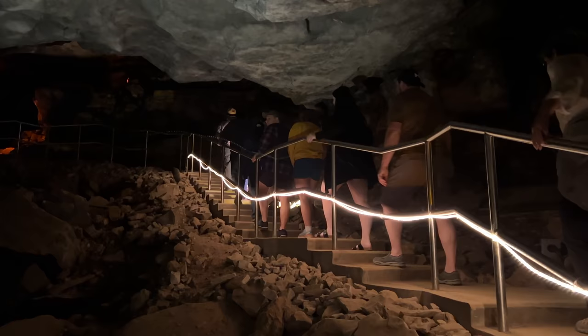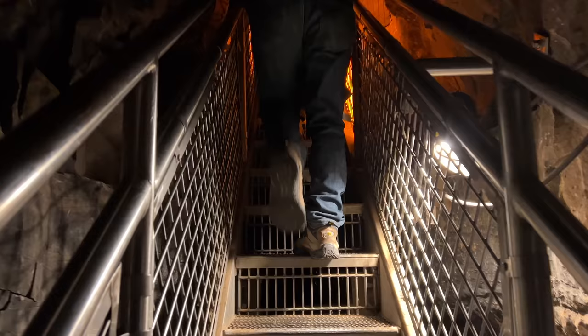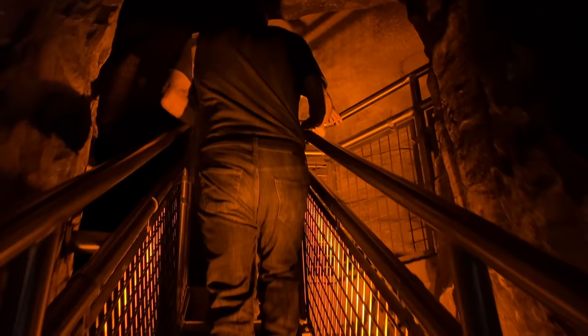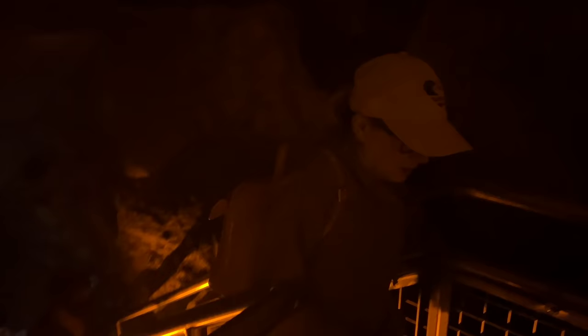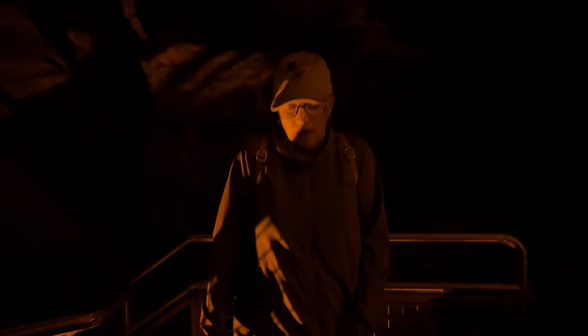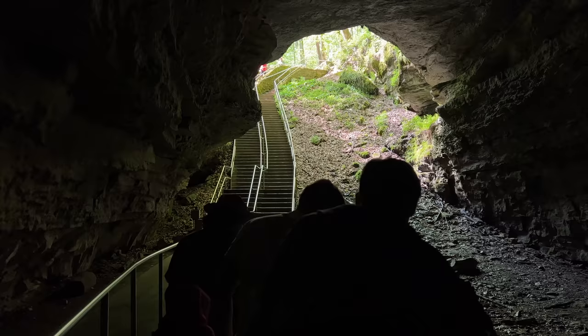Since the 1800s, Mammoth Cave has been a hotbed of scientific discovery. But the history goes back even further — the first American Indian explorers entered the cave around 5,000 years ago, and for nearly two centuries, Native Americans explored and mined the upper three levels of Mammoth Cave.